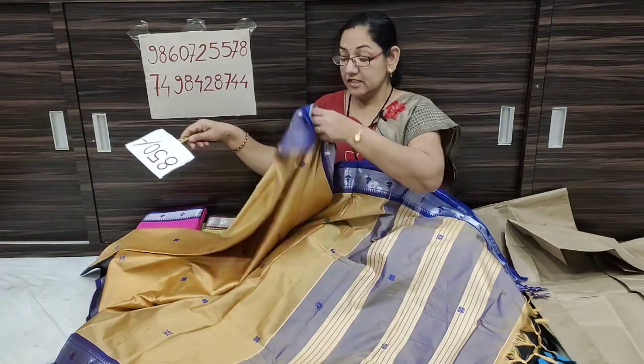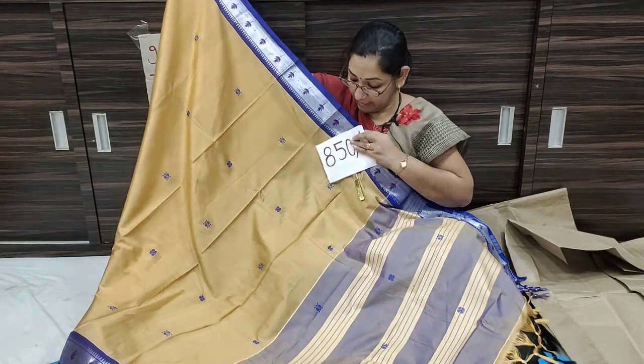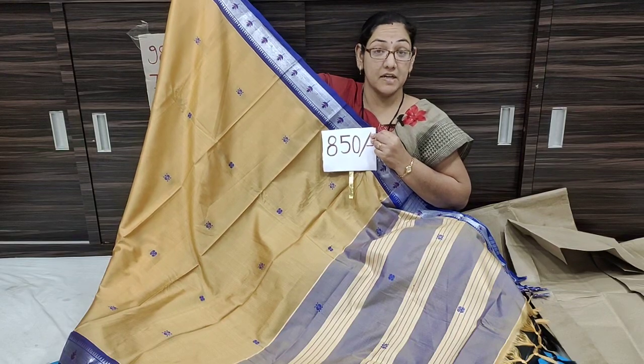The price is only 850 Rs. Shipping is free all over India.